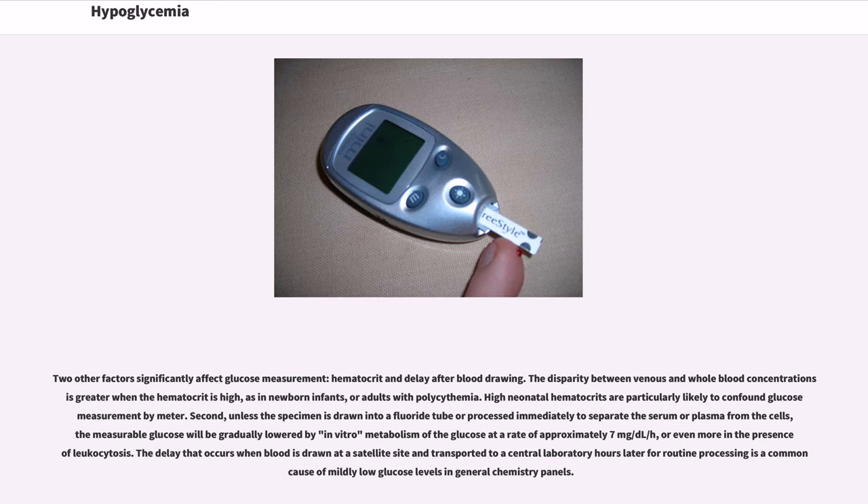Two other factors significantly affect glucose measurement: hematocrit and delay after blood drawing. The disparity between venous and whole blood concentrations is greater when the hematocrit is high, as in newborn infants or adults with polycythemia. High neonatal hematocrit are particularly likely to confound glucose measurement by meter. Second, unless the specimen is drawn into a fluoride tube or processed immediately to separate the serum or plasma from the cells, the measurable glucose will be gradually lowered by in vitro metabolism at a rate of approximately 7 mg/dL/hour, or even more in the presence of leukocytosis. This delay is a common cause of mildly low glucose levels in general chemistry panels.